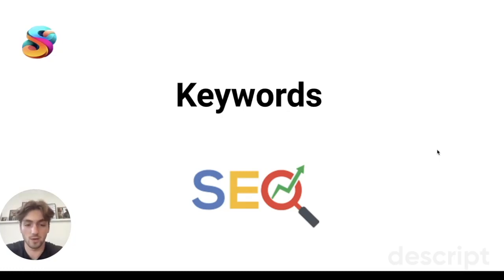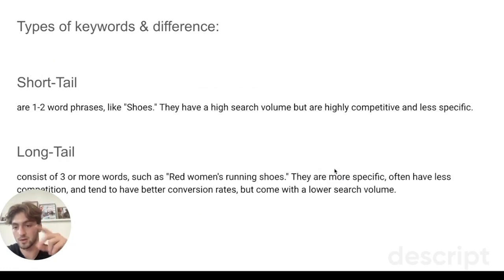We are talking about keywords — two types: short tail and long tail. Short tail are one to two word phrases, like 'shoes.' They have high search volume but are highly competitive and less specific. Long tail keywords consist of three or more words, such as 'red women's running shoes.'